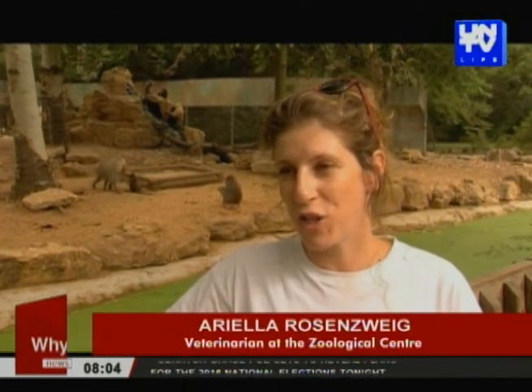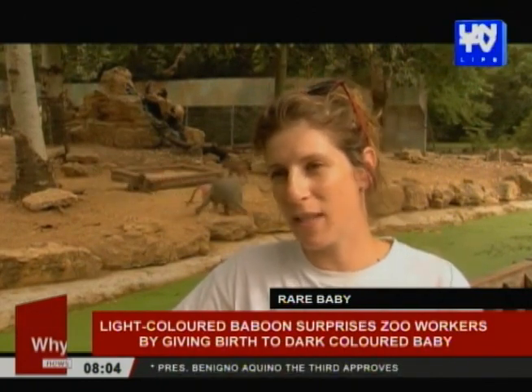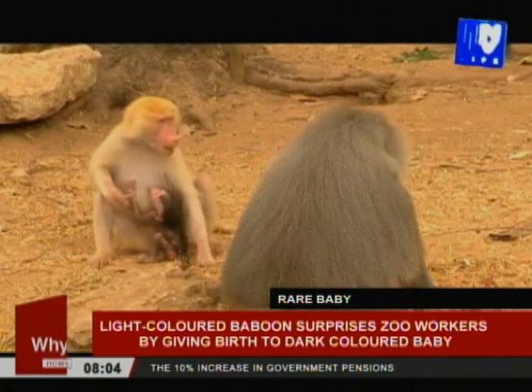For us, it's really amazing, and we are very happy because we had already in the past two light-fur baboons, but none of them gave birth. Sahara is the first one that gave birth, although to a dark-colored baboon, but we still hope that the gene of the redhead is still in our group.